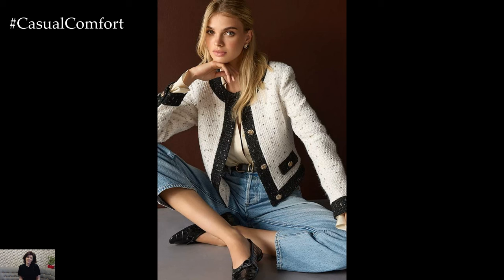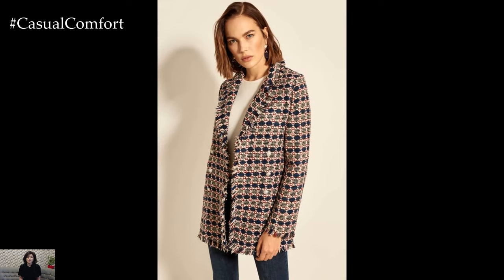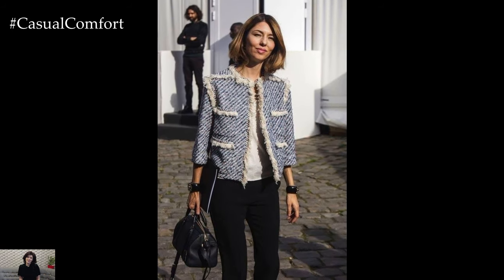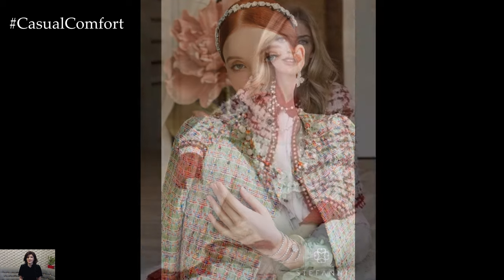When it comes to color coordination, tweed jackets come in a variety of hues and patterns, offering endless possibilities for styling. Opt for classic neutral tones such as black, gray, or brown for a timeless and sophisticated look, or experiment with bold colors such as red, blue, or green for a more fashion-forward ensemble. Don't be afraid to mix and match colors and patterns to create dynamic and visually appealing outfits that reflect your personal style and creativity.